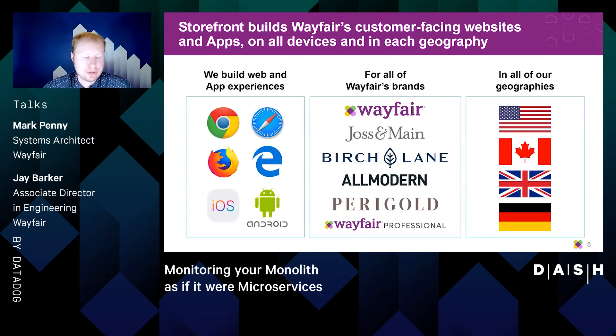To set the stage for Mark's portion of the presentation, I wanted to give a sense of our storefront platform and the footprint that it has. This is a view into all the web and application experiences we support along with all the brands and geographies, and it sets the context for the platform we're going to focus on — specifically speeding up our storefront platform for our customers.